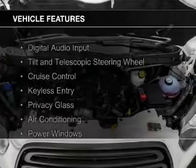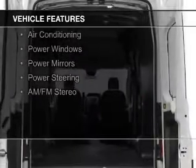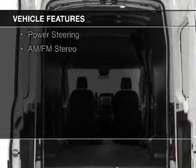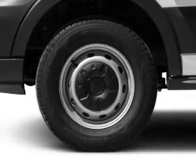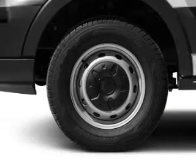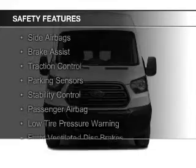The features include digital audio input, a tilt and telescopic steering wheel, cruise control, keyless entry, privacy glass, air conditioning, power windows, power mirrors, power steering, and AM-FM stereo.